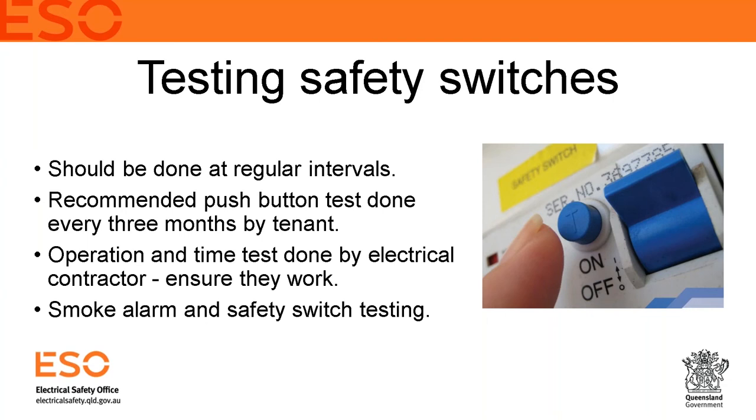When you push the test button, the toggle should switch off, cutting power to that circuit. Always be prepared that testing will turn off power to that circuit — whatever is plugged in will lose power momentarily. The test only takes about five seconds to push the button and reset the switch, so it's not a massive inconvenience. Just be aware that clocks on microwaves or clock radios may need to be reset afterward.